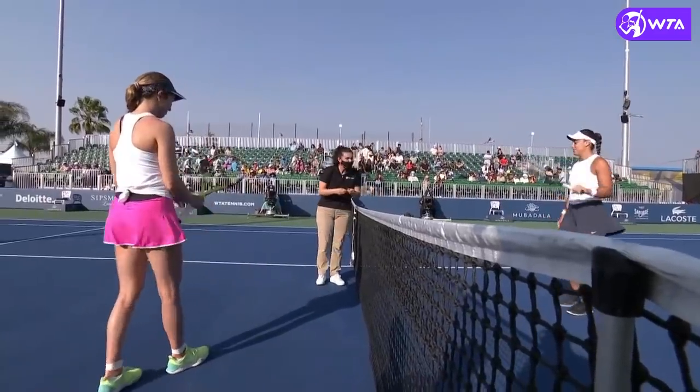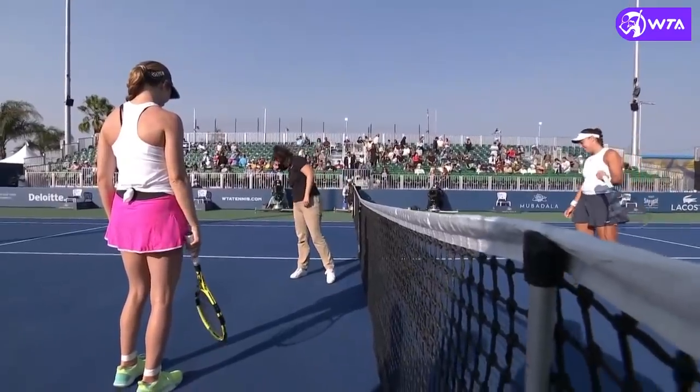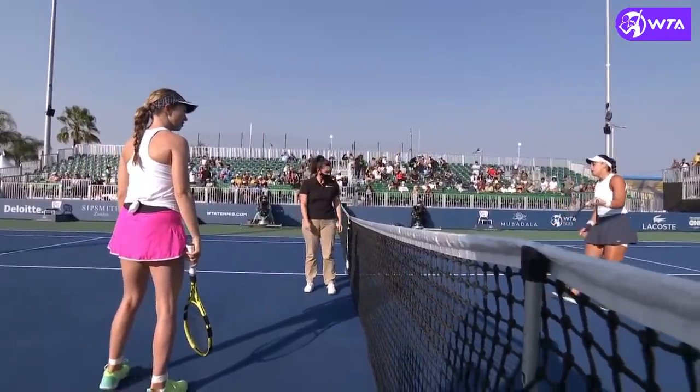Heads or face? Heads? Face? Awesome, first turn? Have a good one.